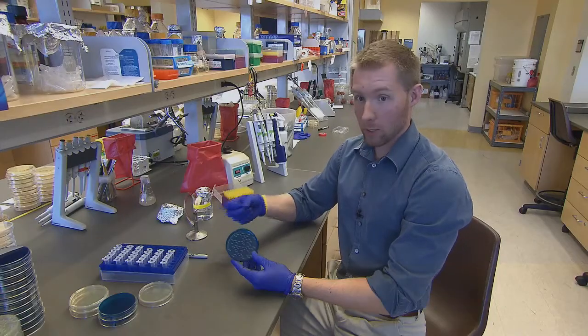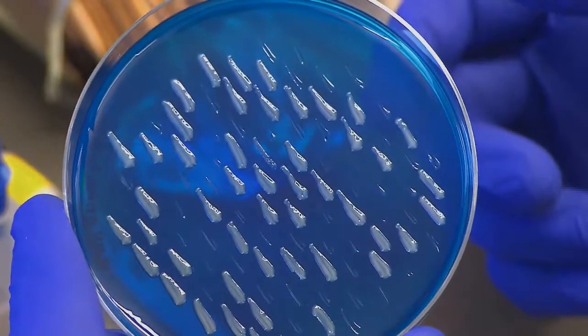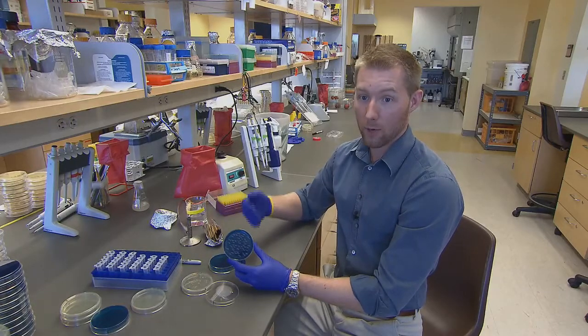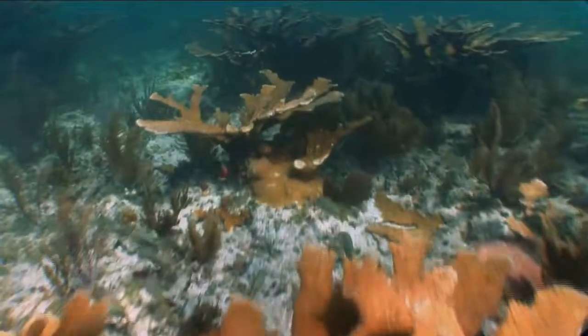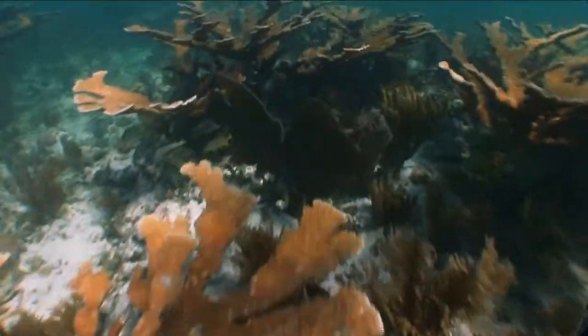Instead, the mutated gene allowed the bacterium to colonize the plate. This mutant is now resistant to the antibiotic kanamycin, while those that didn't grow are the wild type. This will tell us how competitively fit the mutant is compared to the wild type. In this case, the mutation caused the bacteria to potentially be more harmful to corals.